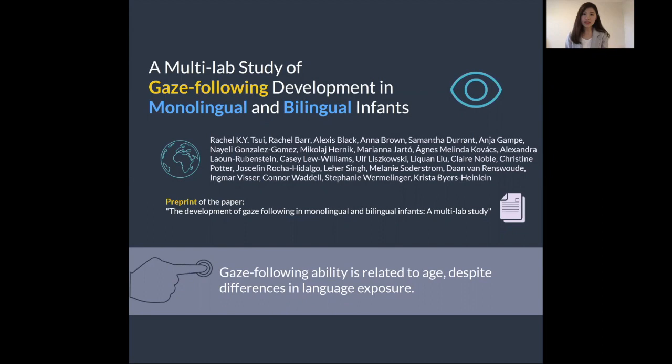Before we start, I just want to let you know that we also have a preprint of the study, so if you are interested, please feel free to click onto the link here.